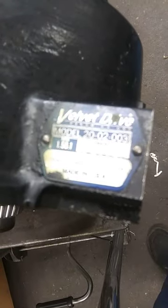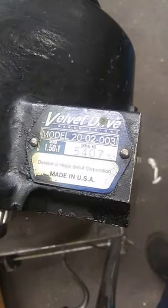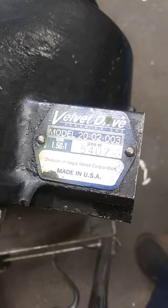Guys, here we go. It's a 2002/003. We show you the pump that was damaged a few days ago from the impact. The input shaft that is damaged because of the pump gear. I wanted to show you this.